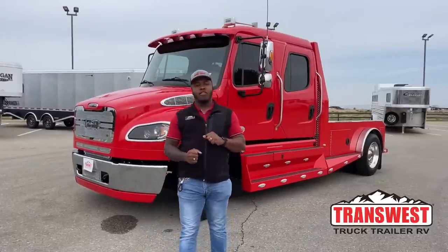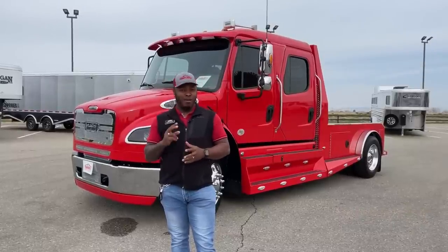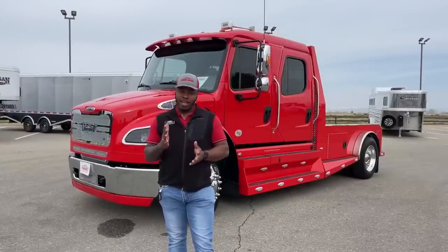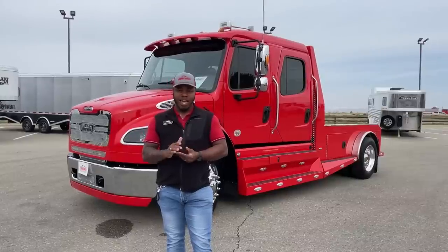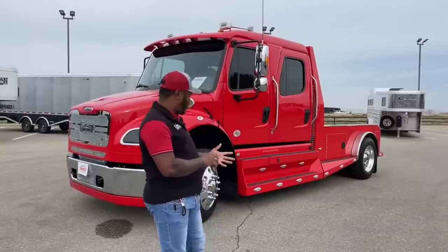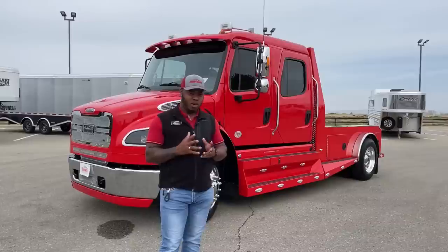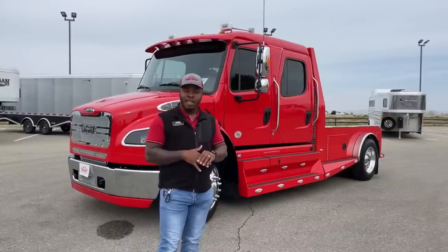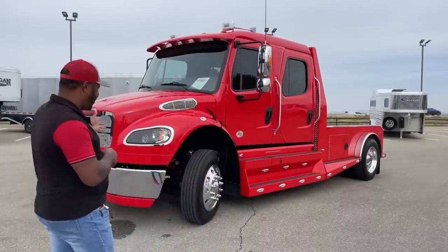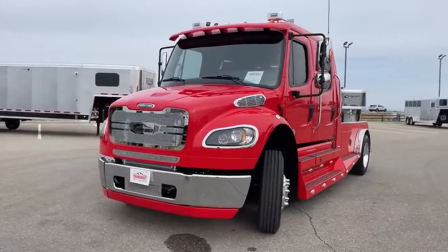Welcome to Transwest Truck Trailer RV here in beautiful Frederick, Colorado. It's your Australian Marlon Bledman and today behind me we have our second 2022 Freightliner M2 106 Summit Holler Conversion. This one is on hold right now for a customer, but we're going to take a walk around this unit. Let's walk around this beautiful Viper Red M2 106 Summit Holler Conversion.